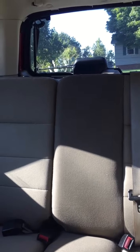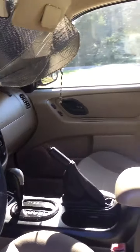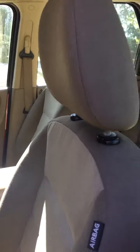I do recommend, if you're first starting out in van life or becoming a digital nomad, having a vehicle like this is a blessing.